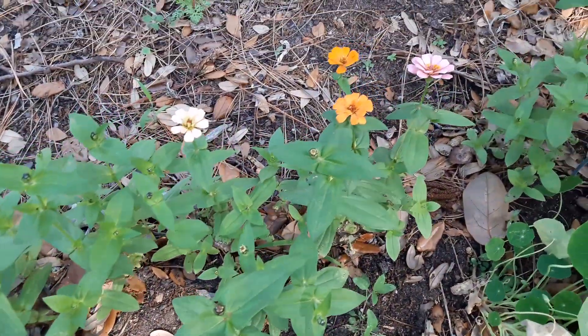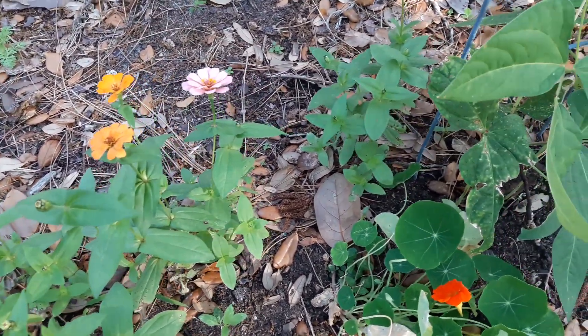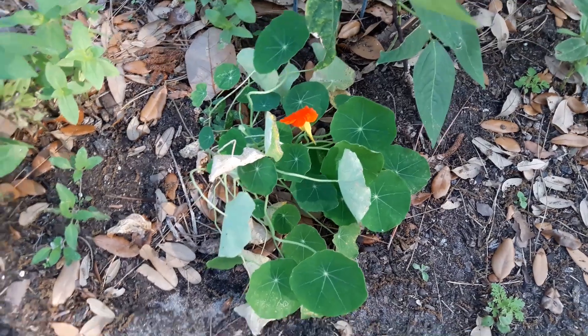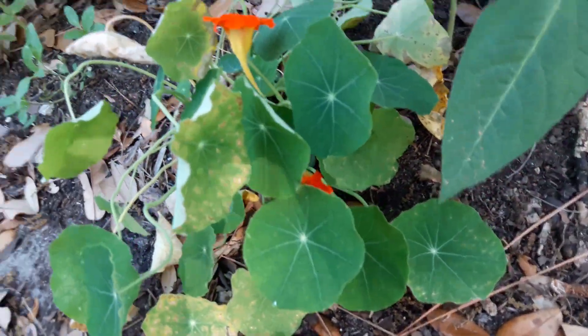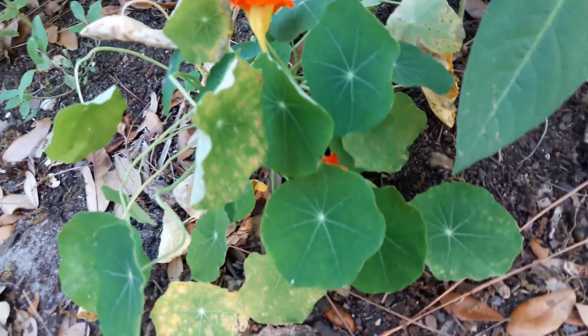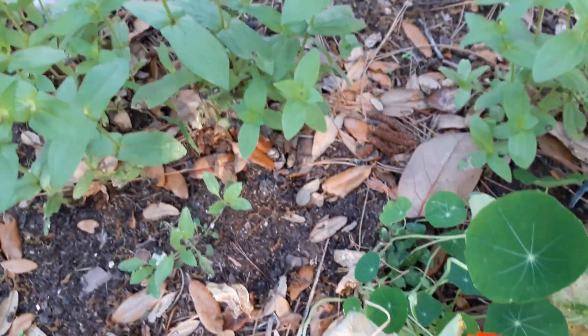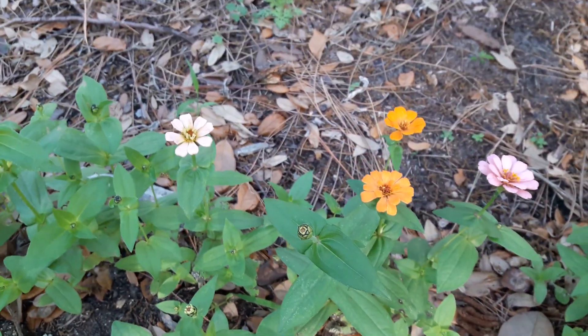Just walking along and I see that and I'm like, no way. Oh my goodness — I got actually two blooms. Yep, one, two. That's all. But wow. And beautiful zinnias, too.